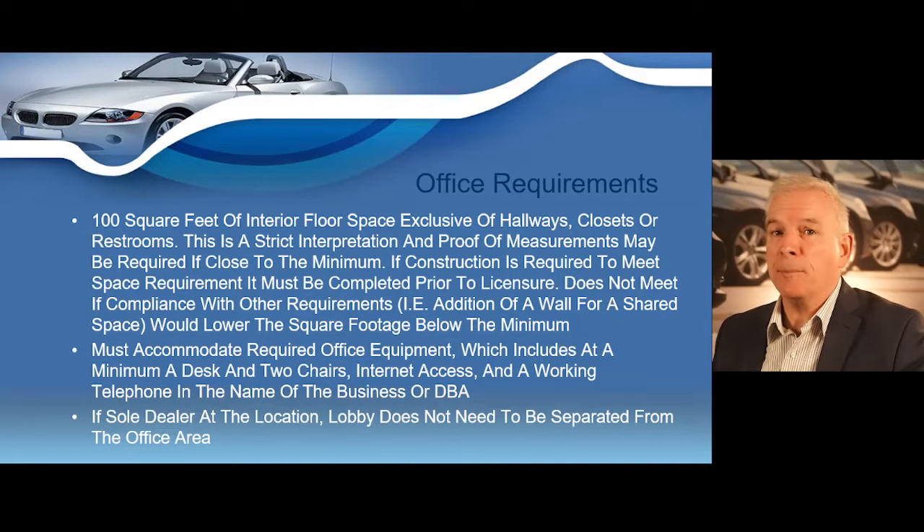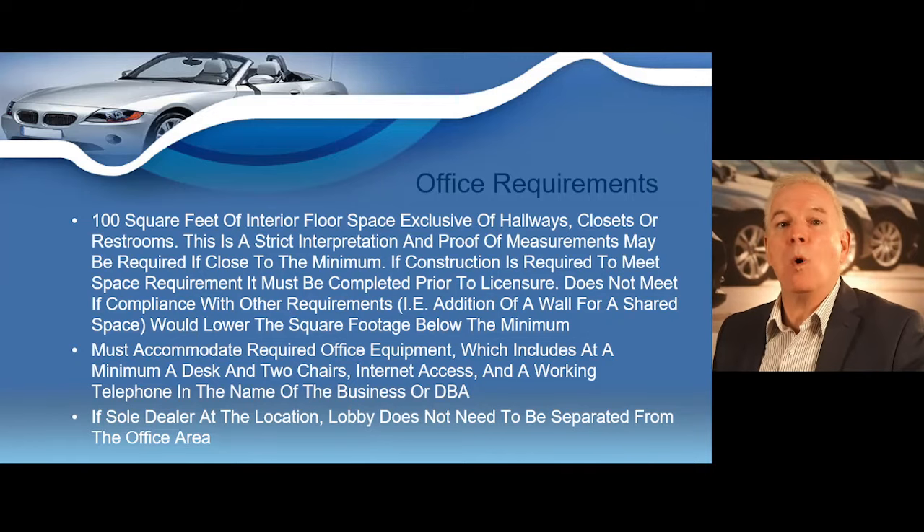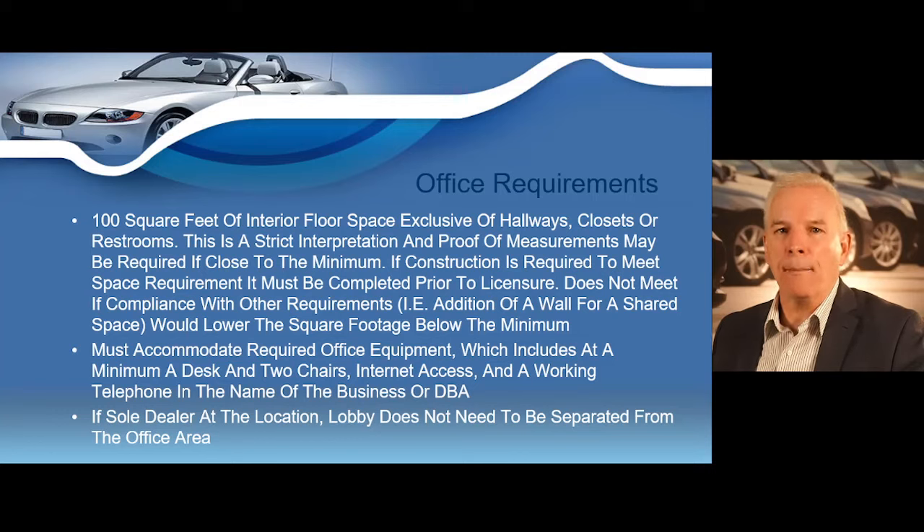Proof of measurements may be required if your office is close to the minimum. If construction is required to meet the space requirement, it must be completed prior to the state issuing your dealer's license. Also be aware that if constructing a wall to meet minimum requirements actually lowers the square footage below the minimum, your office would not be in compliance. Make sure your office meets the minimum square footage and, at minimum, has a desk, two chairs, internet access, and a working telephone in the name of the business or DBA.